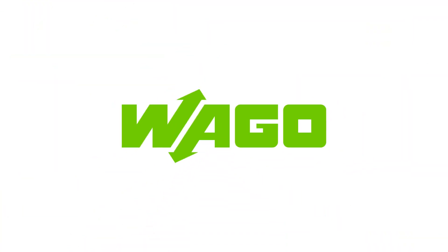To find out more, and for help with your custom product, go to www.wago.com/us/custom-products. Thank you, and have a great day.